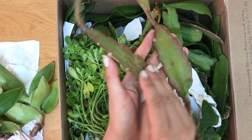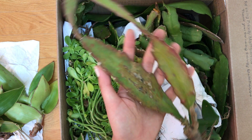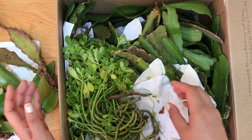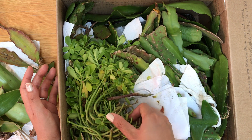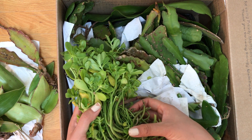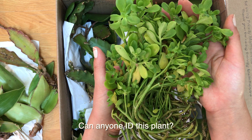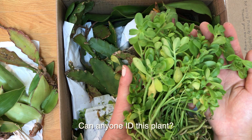Some epiphyllums — my aunt has a bunch in her collection. I'm not sure what colors these are, but she lives in California so she can just keep them outside and they just grow and bloom. Is this some kind of sedum? I'm not sure, but there's a whole bunch of it.